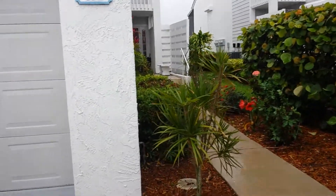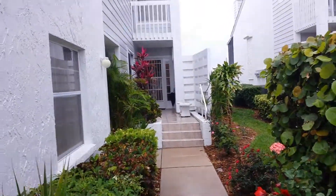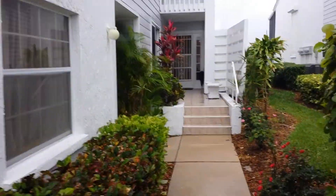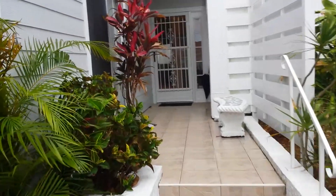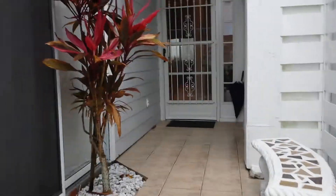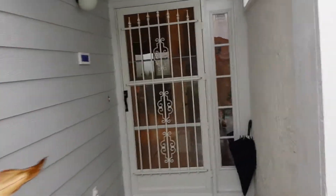Here we go, video tour 871 Waterside Lane. It's coming down cats and dogs today, sorry about the quality of the video. You'll get a recessed entry here — the screen door. Here's the flow, we go straight through.